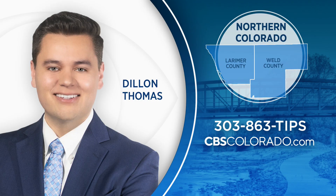Reporting live in Weld County, Dylan Thomas covering Colorado First. Dylan is our reporter covering everything that happens in northern Colorado. Let him know your story ideas by calling our tips line 303-863-TIPS or through our website, cbscolorado.com.